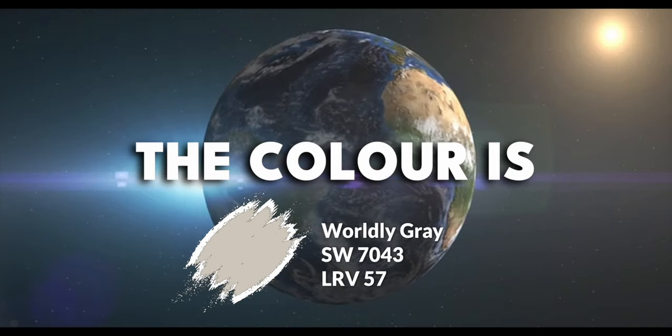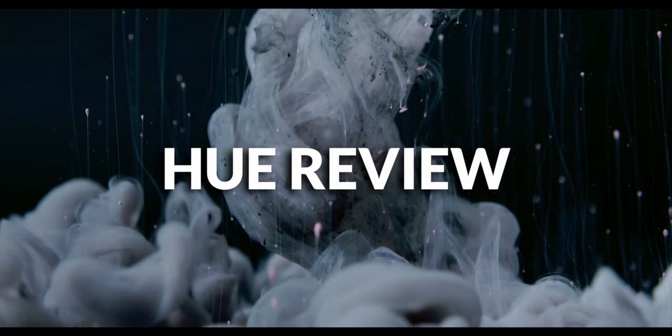The color is Worldly Gray, and the company is Sherwin-Williams. This is Hue Review, so let's review.